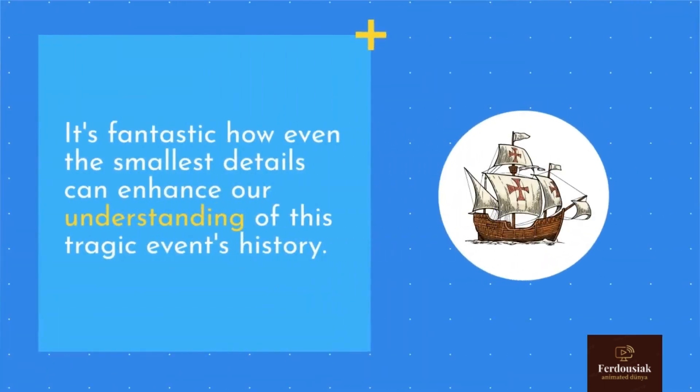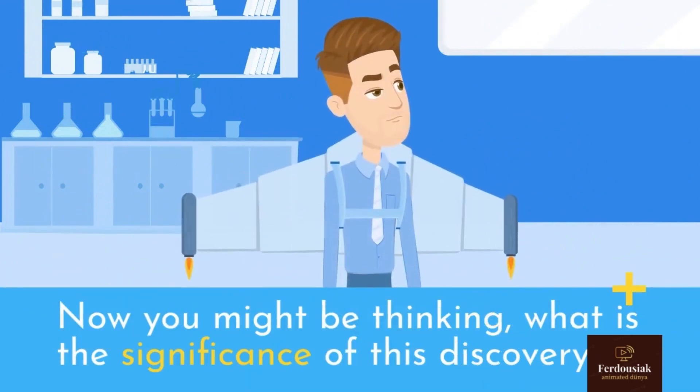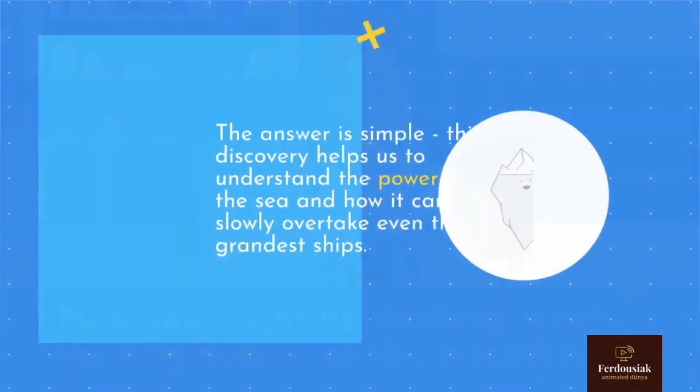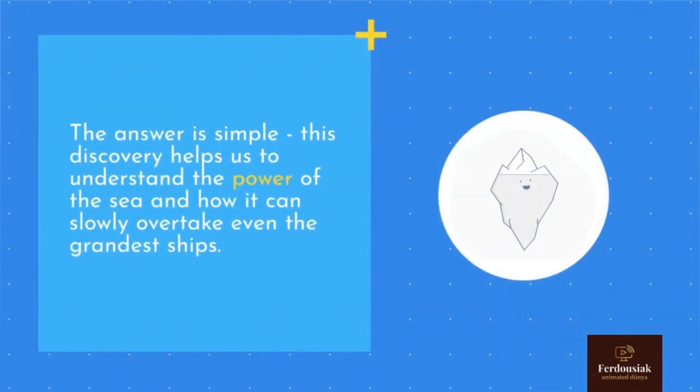It's fantastic how even the smallest details can enhance our understanding of this tragic event's history. This discovery helps us to understand the power of the sea and how it can slowly overtake even the grandest ships.